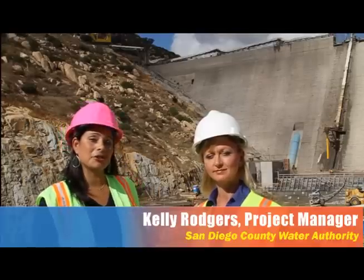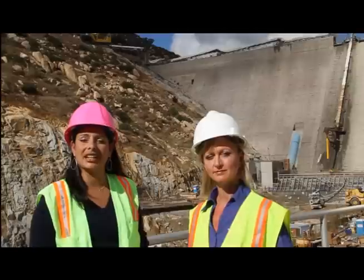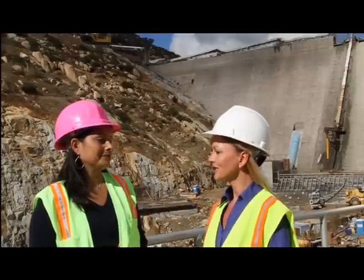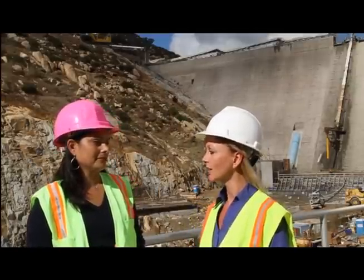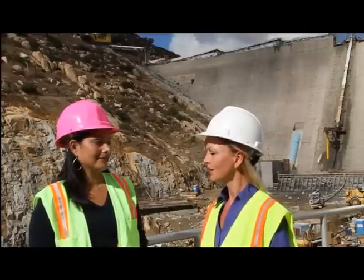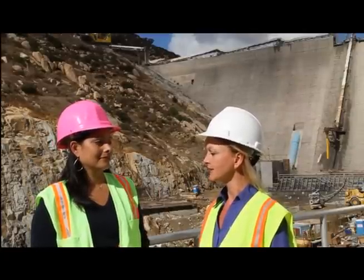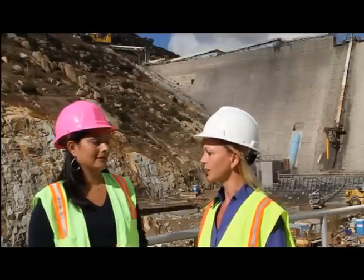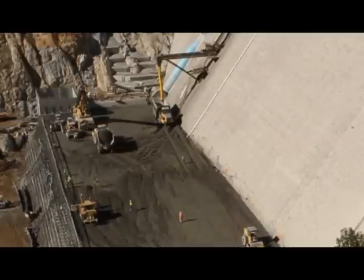I'm here talking with Kelly Rogers, who's the project manager for the dam raise, who's going to tell us what's happening out here. What are we seeing? Well, we are in construction on the Water Authority's largest project. We're out here raising San Vicente Dam by 117 feet. And that will be the largest dam raise in the U.S. and tallest roller compacted concrete dam raise in the world.